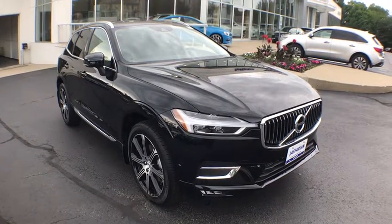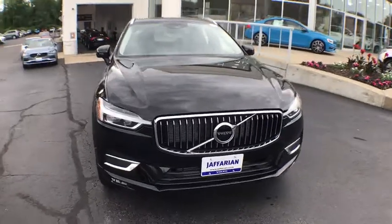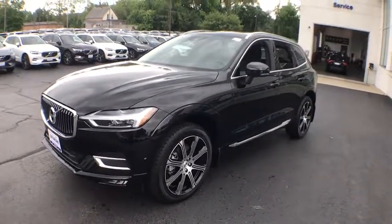The 2018 Volvo XC60. From sidewalks to pathways in the blink of an eye, the XC60 was named a Consumer's Digest Best Buy in the cars, pickups, minivans, SUVs, and hybrids category.